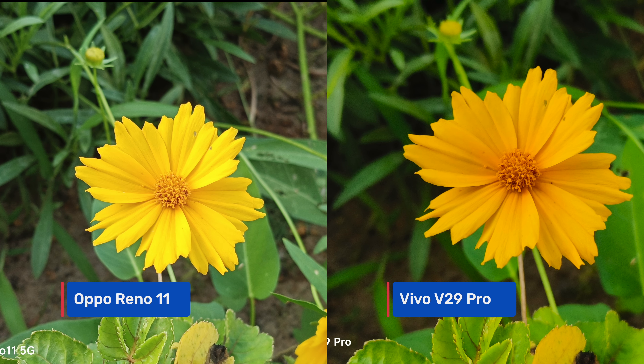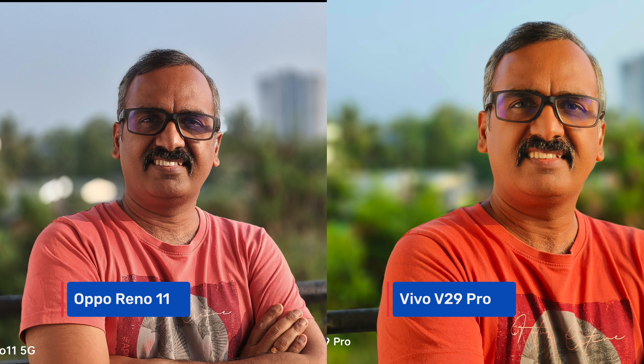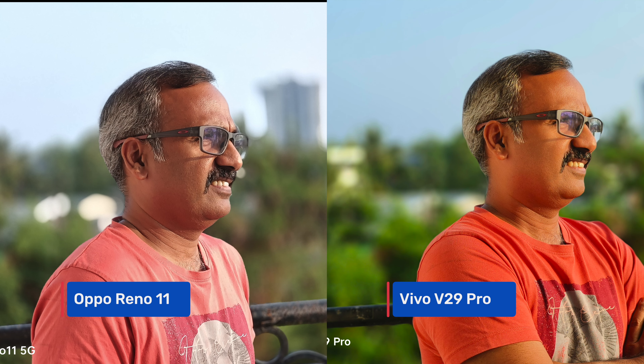Moving to portraits, a strong point for both devices. Skin tones are more natural on the Oppo Reno 11, while the Vivo V29 Pro produces richer but somewhat orange-ish and brighter skin tones. Edge detection is slightly better on the Vivo V29 Pro, but for natural-looking portraits, the Oppo Reno 11 5G makes better sense. Both devices support portraits in 1x and 2x mode.